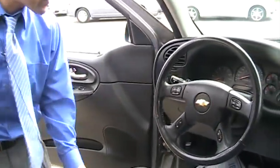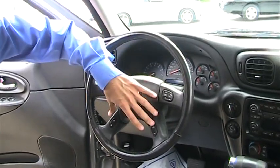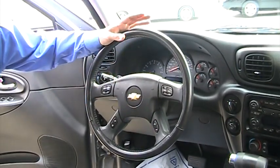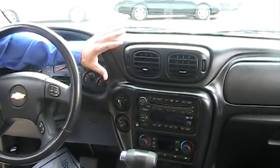Up front, power windows, power locks, power seat even. You've got all your lighting controls, your audio controls, cruise control and information controls on the steering wheel. Selectable four-wheel drive — you can leave it in auto, two-wheel, or four-wheel, whatever you choose.